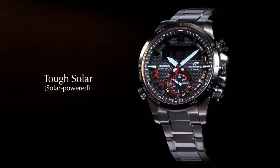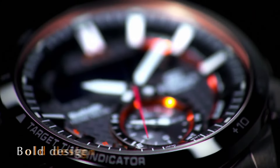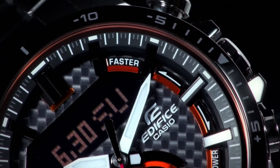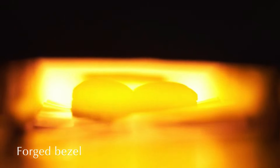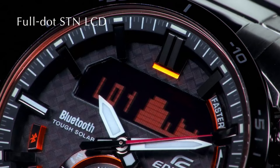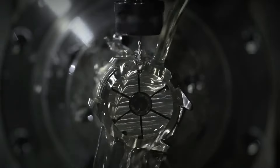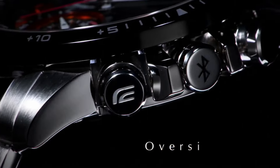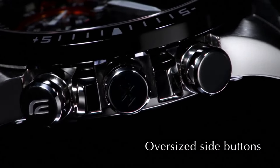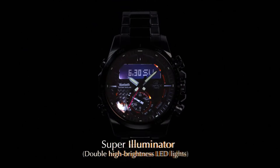Quartz movement. Case diameter 49.2 mm, item shape round, window material type mineral. Display type analog-digital. Clasp deployment clasp, case material stainless steel, case thickness 13.7 mm. Band material stainless steel, band length men's standard, band width 22 mm, band color silver, style color black. Bezel material stainless steel, bezel function stationary.